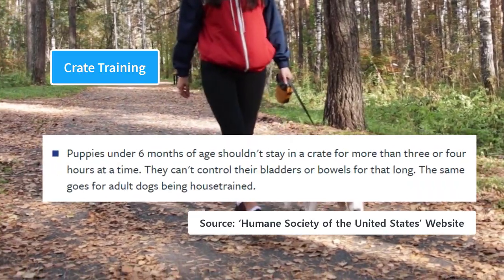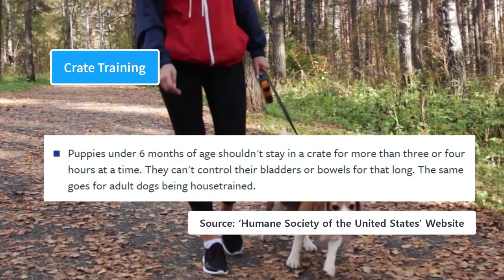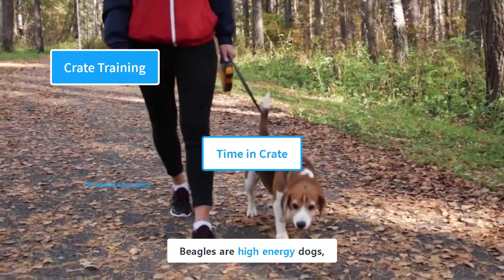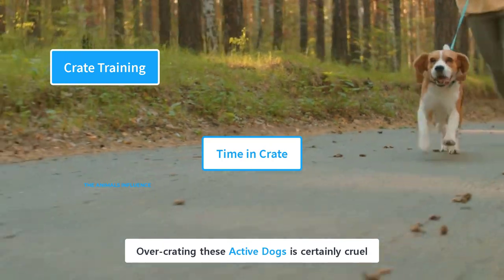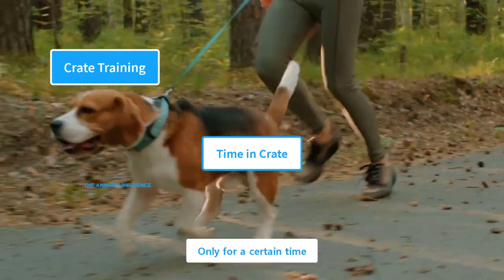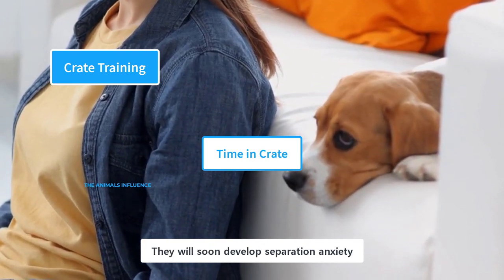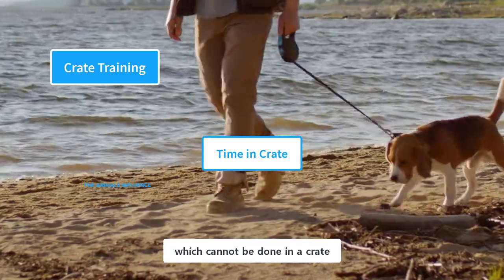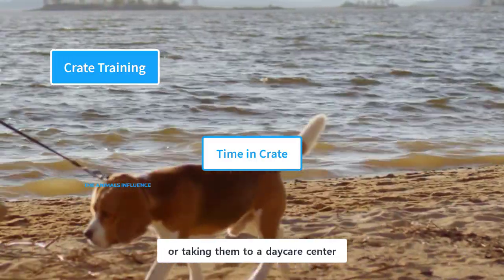According to the Humane Society of the United States, puppies under 6 months of age should not stay in a crate for more than 3 or 4 hours at a time. An 8- to 10-week-old puppy could be left in a crate for a maximum of 30 to 60 minutes. Beagles are high-energy dogs, and they need a good amount of exercise and playtime. Over-crating these active dogs is certainly cruel and should be avoided at all costs. A crate is like a bedroom for them, and crating them for a long period of time would have disastrous effects on their health — they will soon develop separation anxiety and behavioral problems. Dogs need physical and mental stimulation, which cannot be done in a crate. If you are going away for a long time, make some other arrangement for your dog, like hiring a dog walker or taking them to a daycare center.